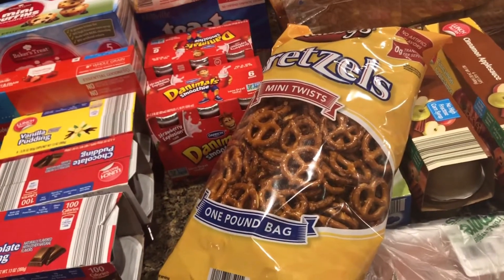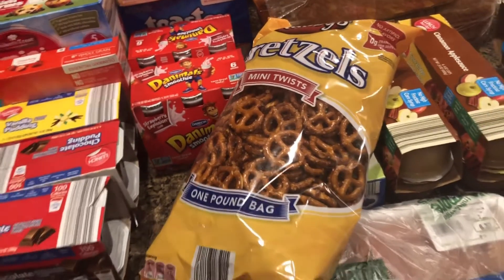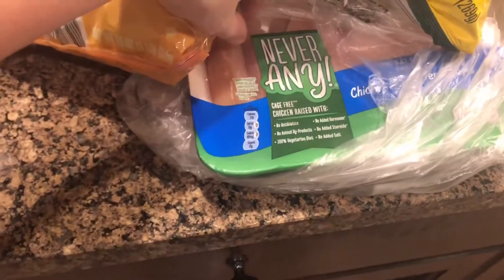From Aldi I got pretzels — my kids actually really like to make little mini pancakes, put Nutella on them, and then put pretzels on them for an after-school snack.